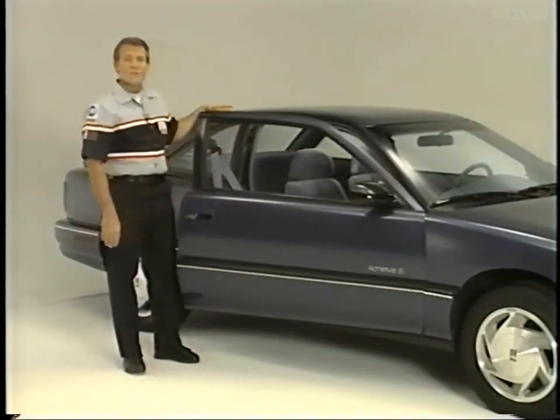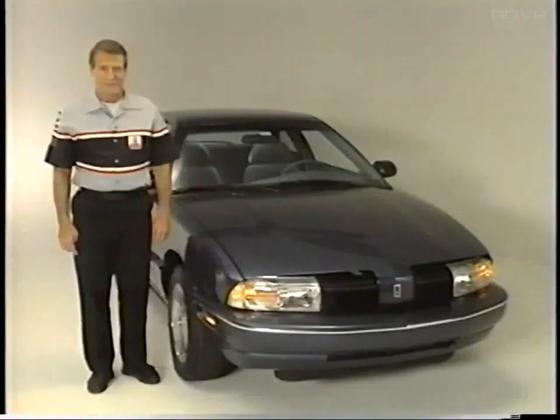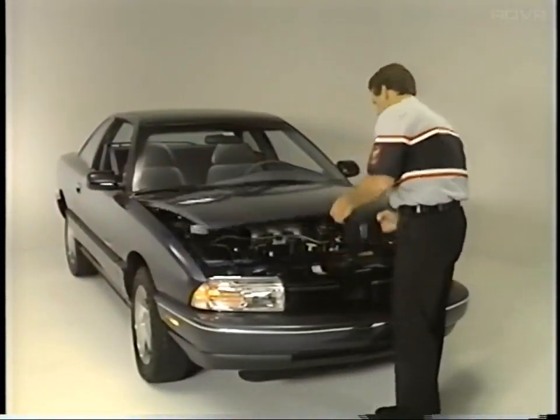Here's a new addition to illuminated entry: theater dimming, which turns off interior lights gradually instead of abruptly. There's now also a standard under-hood lamp on the Achieva.